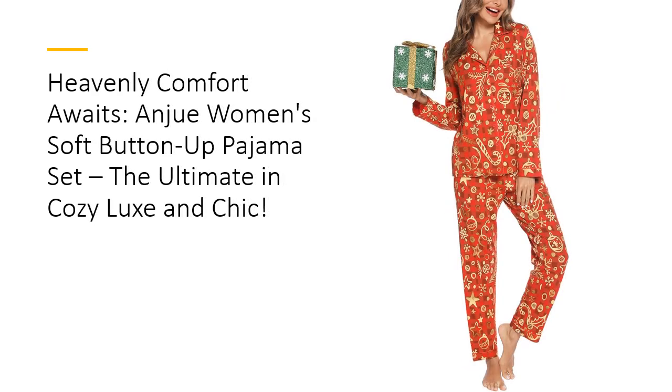What makes Anjua Pajamas stand out? The full button-down top features a chic notch collar and a handy chest pocket, combining style with functionality. Perfect for new moms, the easy-access buttons make breastfeeding a breeze. The drawstring elastic waist pants ensure a customizable fit, while the oversized design offers freedom from binding or discomfort.